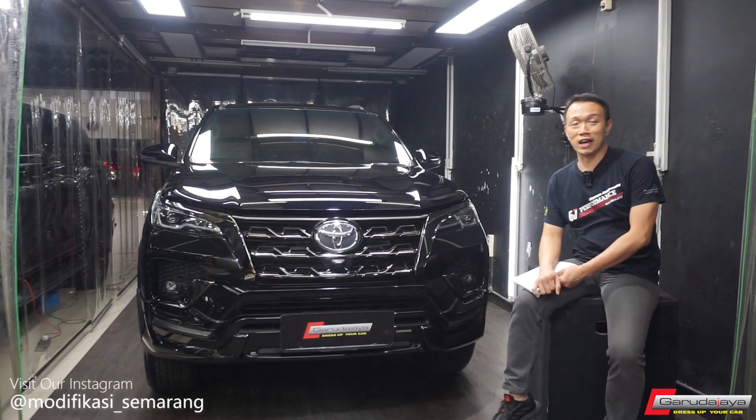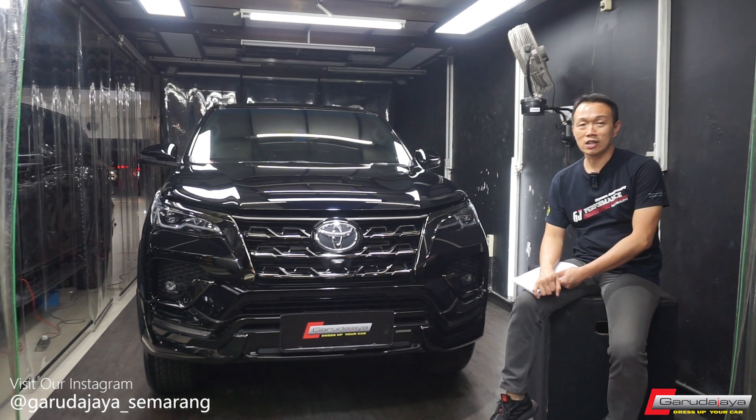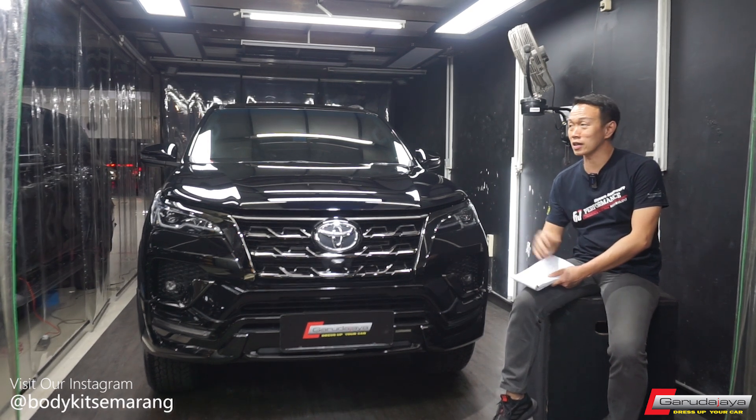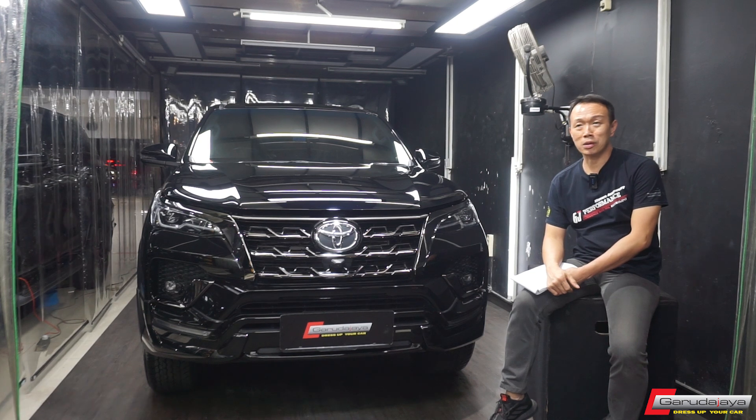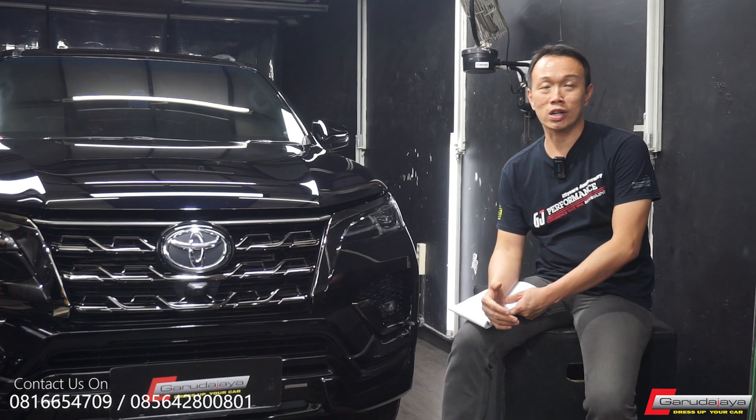Hello guys, Salam Modif Garuda Jaya. Buat saya tahun 2022 ini tahun yang cukup panjang dan melelahkan tapi juga seru karena begitu banyak hal baru yang kita lakuin. Salah satunya upgrade Fortuner.